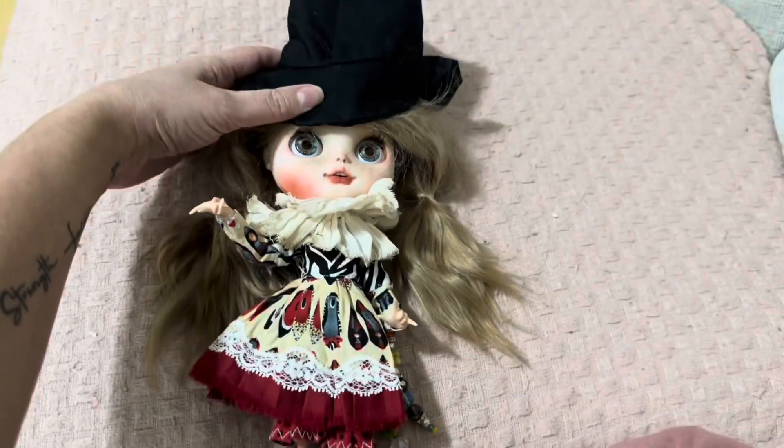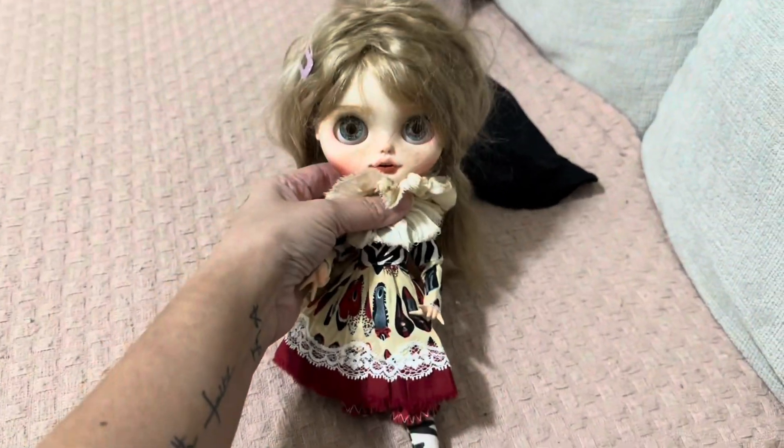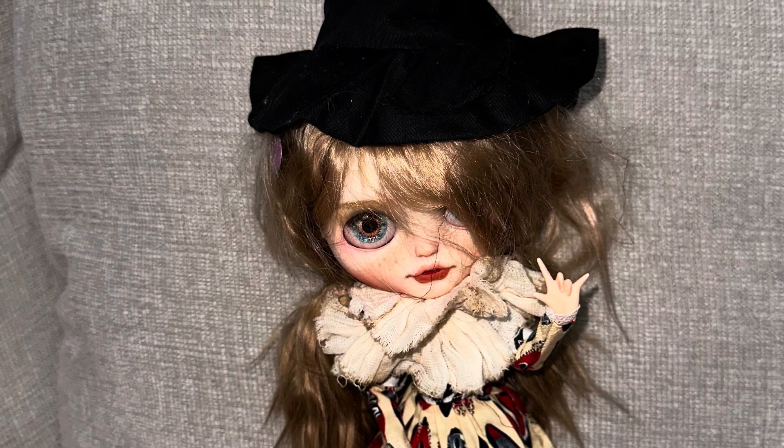I don't have any scary costumes. Look how pretty she looks. What do you guys think about this one? Isn't she cute? Look at that face. So thank you for watching. Doll number six. Bye bye!